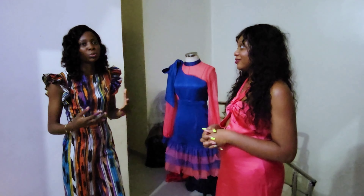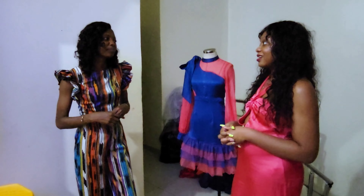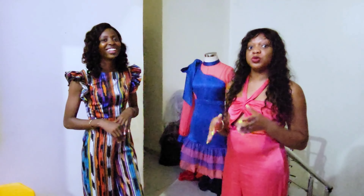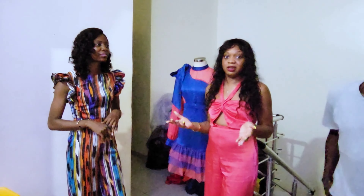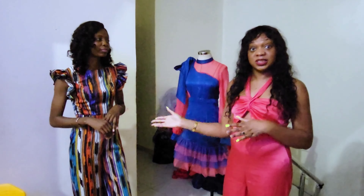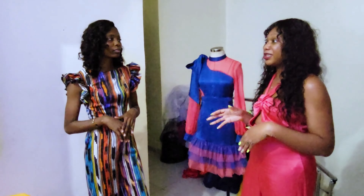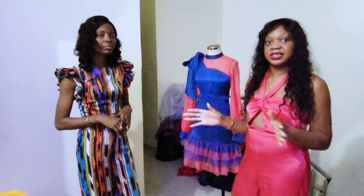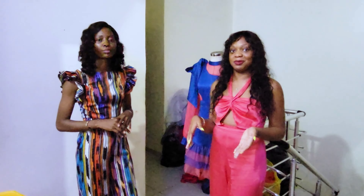When you come here, you're getting someone who is an expert — well-trained and passionate about what she does. She'll give you good advice, because sometimes you may come up with a sketch and think you know what you're doing but it doesn't quite work. Someone on her team can guide you. Even something as simple as changing from organza makes a huge difference. You also have to consider the luxury aspect — quality, ready-to-wear clothing takes time. It's not something that happens overnight.